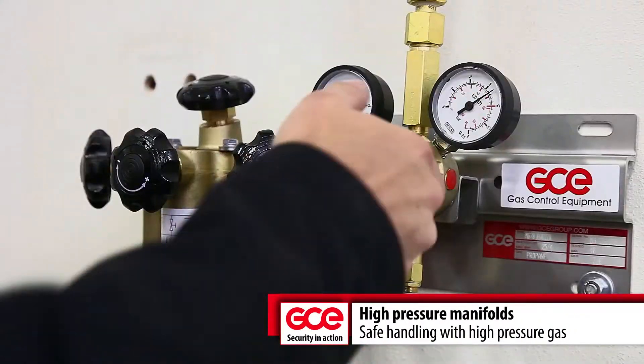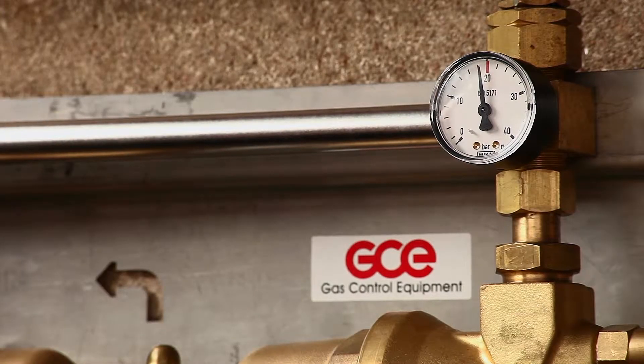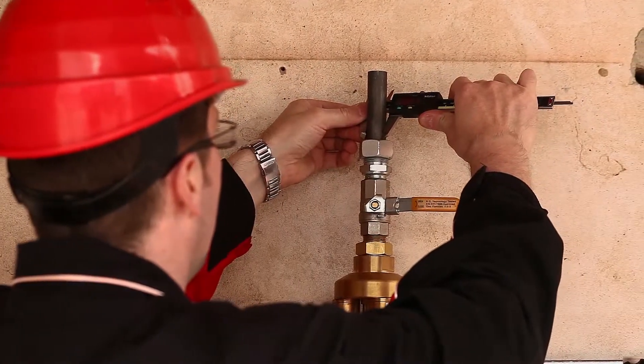Outlet points represent an interface between the operator and the supply system. High pressure manifolds are located in a specially protected area for the greatest possible safety.